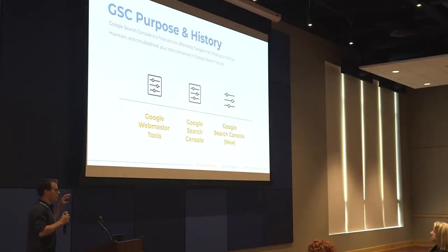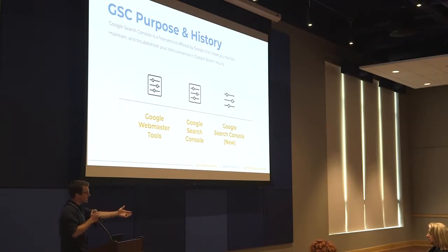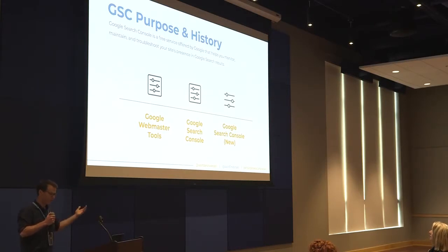Let's talk about why Google Search Console exists. It allows us to monitor, maintain, and troubleshoot how our sites are performing in Google. That's huge because Google is showing us what it knows about our sites, it's allowing us to communicate with it and tell it what we want it to know, and it's giving us data back that we can use to improve how we're performing.